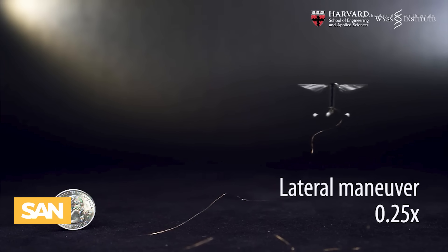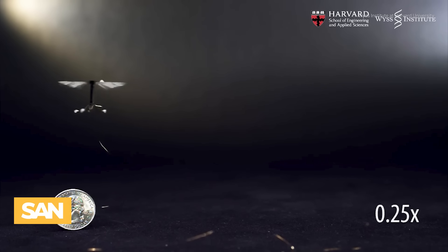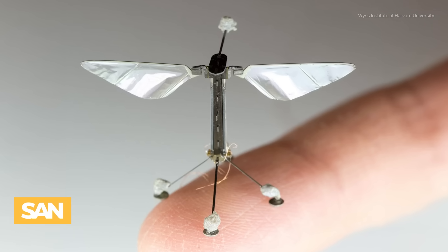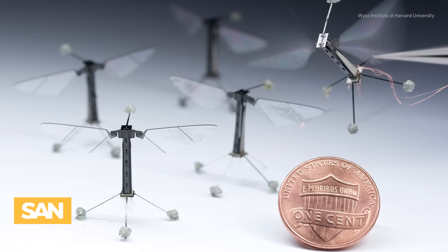Harvard's RoboBee project, for example, developed insect-sized drones that can fly, land, and even transition between water and air. But on the battlefield, these ultra-small drones could become a new tool for silent surveillance, giving militaries eyes where traditional systems can't reach.